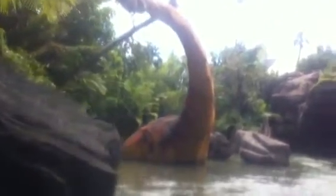The Ultrasaurs in this lagoon are among the largest creatures ever to walk the earth. Yet despite their awesome size, these gentle giants pose no threat to us.